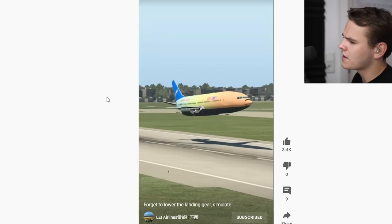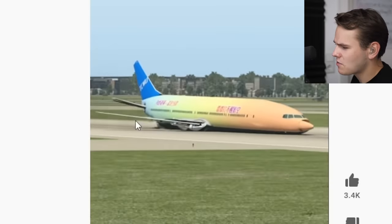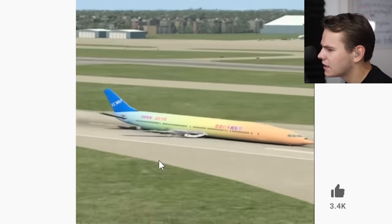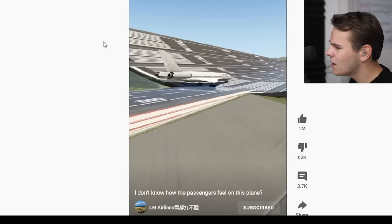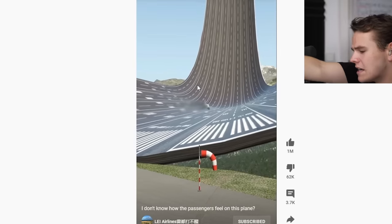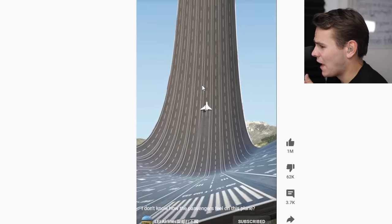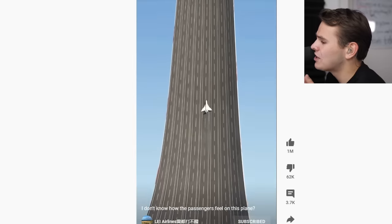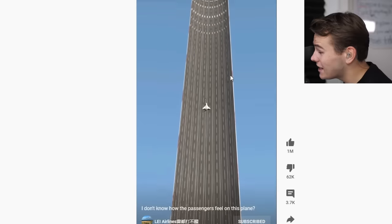You know what, I think this guy should work for Boeing. Look at the planes he's able to create. Wait, forgot to lower the landing gear. What is this? What is that even? I don't know how the passengers feel on this plane. How did we get here? You know, this flight simulator came out five years ago — the X-Plane flight simulator. Would they have ever imagined that you would be able to build this kind of airport? It's not even crazy planes that he's building.